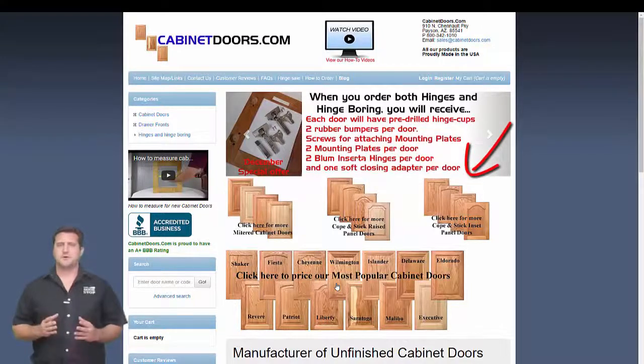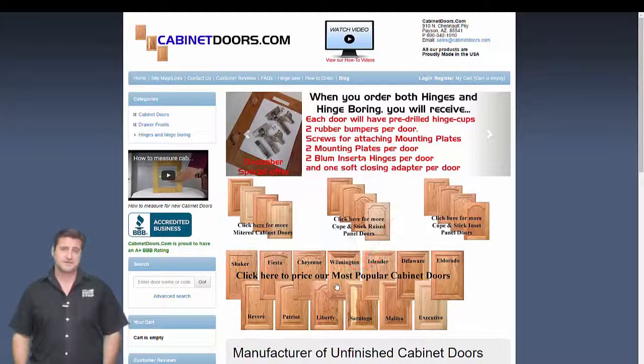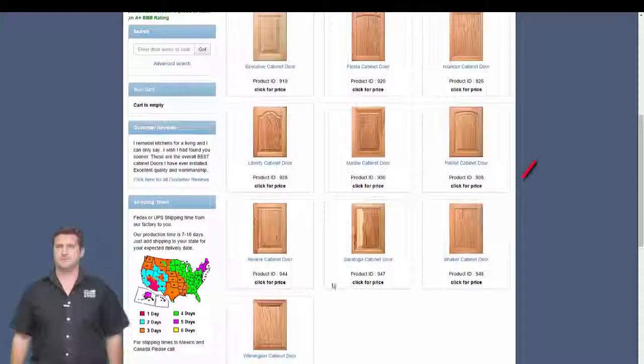For instance, clicking the most popular doors picture opens a page showing pictures of all the doors in the most popular cabinet doors group. As an example, we'll click the shaker cabinet door picture.